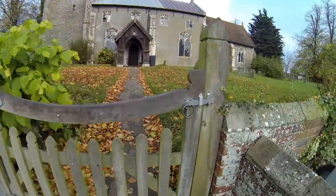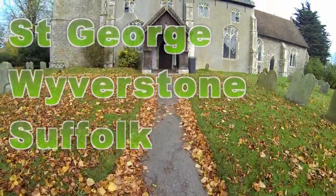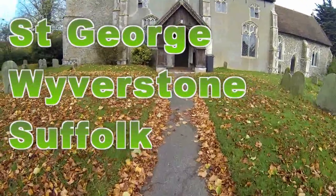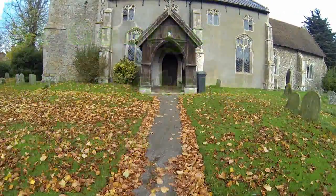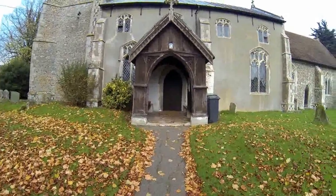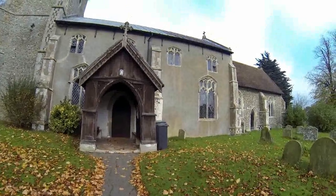We're in the village today of Wyberston in Suffolk, and this is the Church of St George. The first thing we notice as we walk up here is that we've got a tarmac path, instead of a gravel one, which is normal, leading up to this wooden porch.